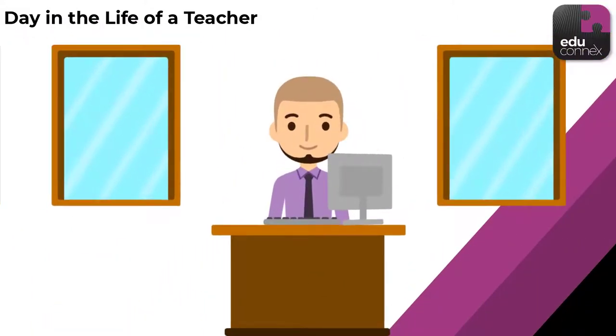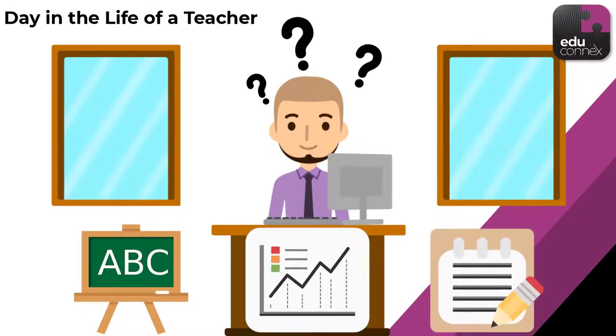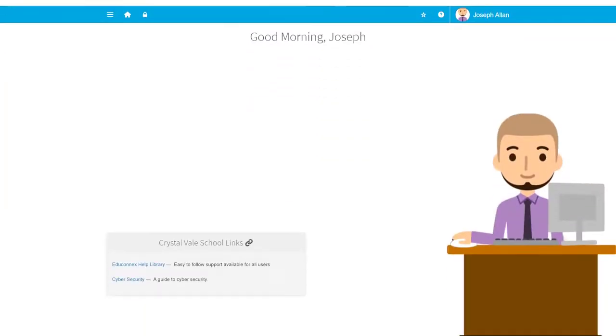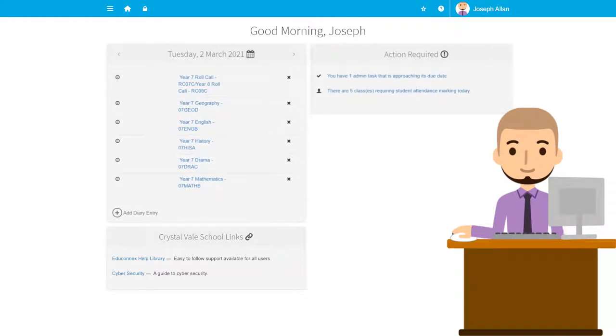Let's have a look at Mr. Allen's day. It's always helpful to know what classes are planned for the day, as well as any staff meetings or parent-teacher interviews that have snuck up again. As soon as he logs into Educonnex, all of this info is there, ready to sift through with one hand and a cup of coffee in the other. Upcoming events show in the calendar, and anything that needs to be attended to shows up in the actions required.